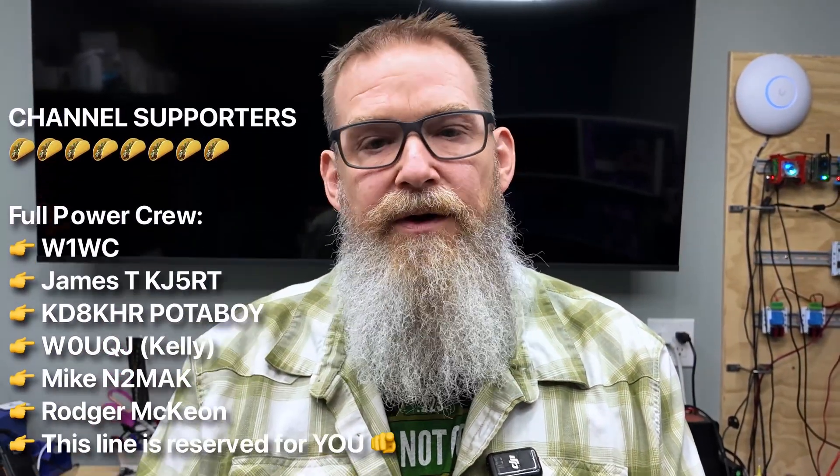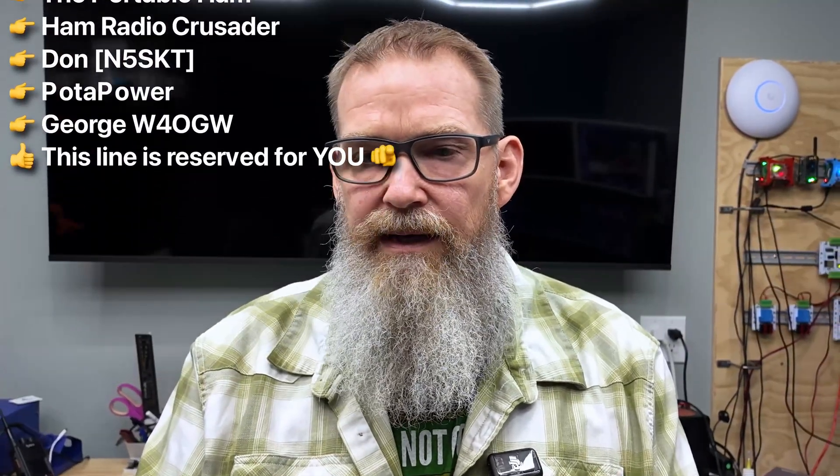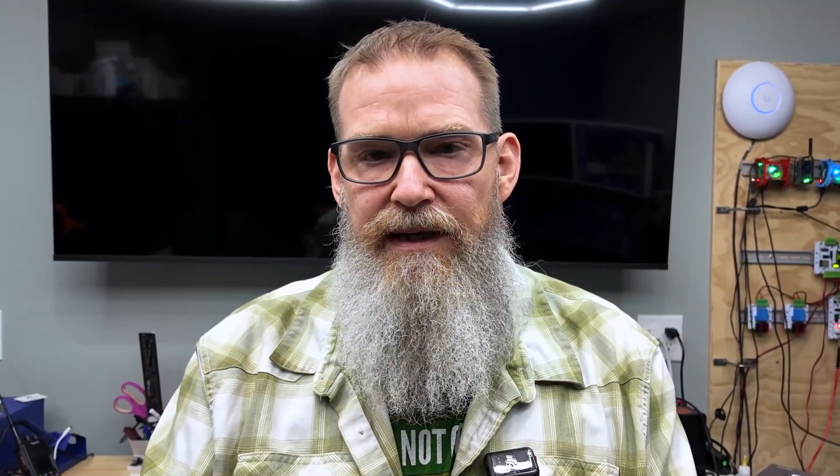I'd like to thank the members who helped support the channel. If you're interested in supporting the channel, please hit the join button below. Down in the description is a link to my email list — make sure you get signed up as that is your entry form into giveaways here on the channel. If you liked this content, please hit the like button, share it with your friends, and if you haven't done so already, please subscribe to the channel. Until we have an opportunity to meet on the air, I have a video right over here that you may be interested in.